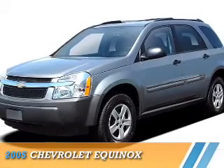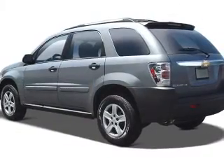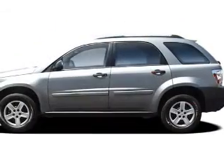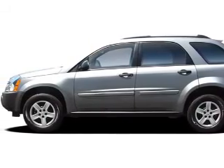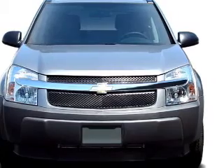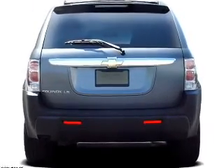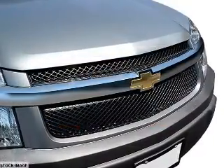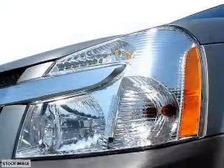Presenting the 2005 Chevrolet Equinox. It's powered by front wheel drive and a 3.4 liter six-cylinder engine. Features include a spoiler, an alarm system, roof rails, and daytime running lights. On the inside you'll find automatic climate control, front airbags, anti-theft system, air conditioning, power door locks, power windows, and power steering. Let us put you in the driver's seat today — call or click to contact us.